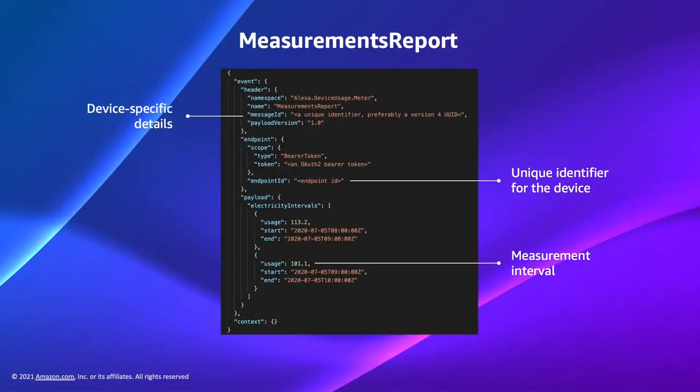Let's take a closer look at the measurements report payload. The measurements report contains the following: like all Alexa requests, the header will include a unique message ID. The payload will contain the endpoint ID uniquely identifying your smart home device. Then we report the interval readings — each interval must specify a start and end time, and intervals should not contain overlapping time periods. In this case, we are reading electricity consumption hourly. Each device onboarded to the energy dashboard will have to send these events to the Alexa inbound gateway.